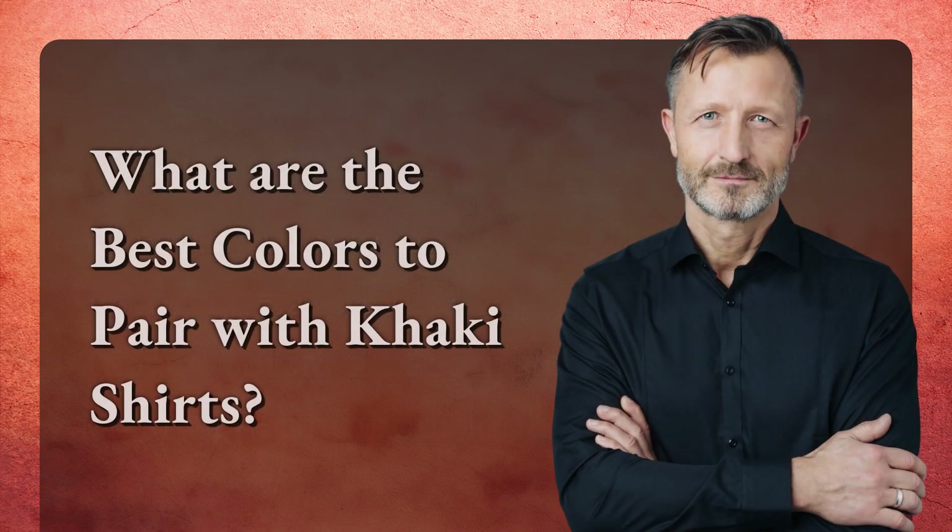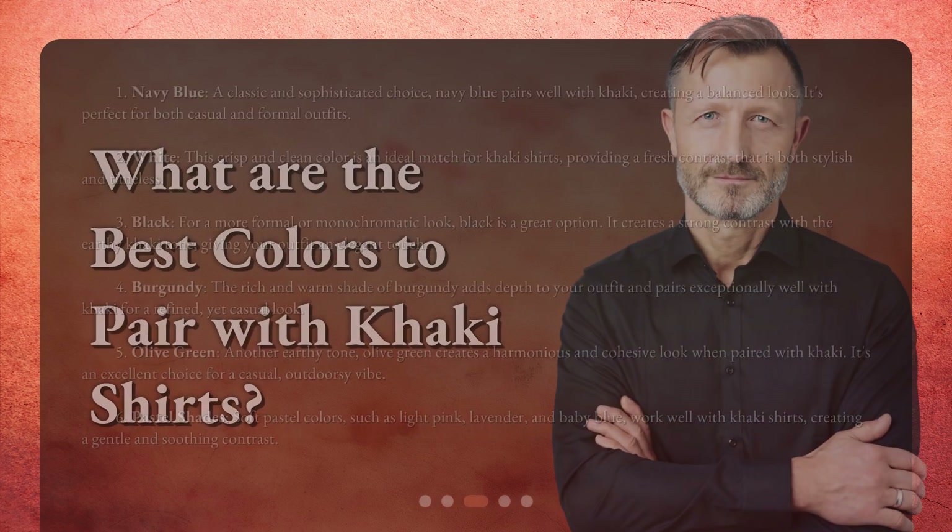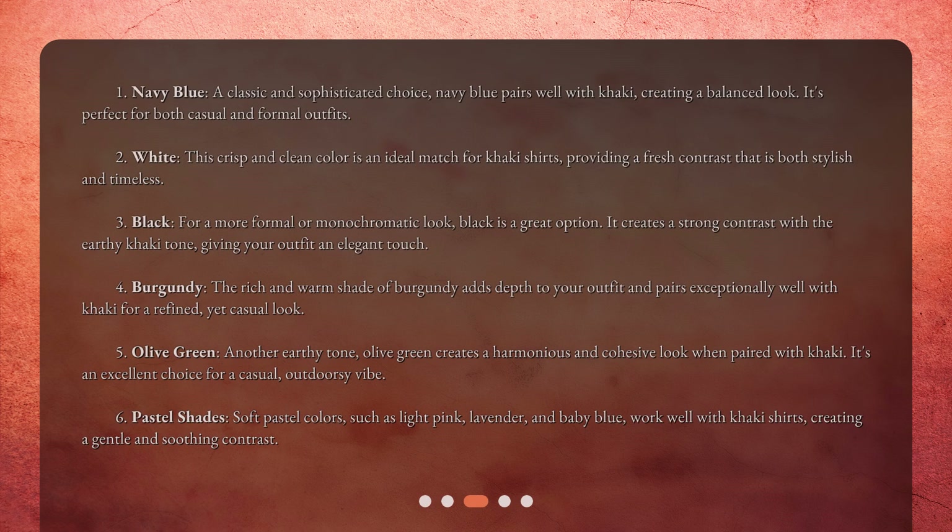What are the best colors to pair with khaki shirts? 1. Navy Blue — a classic and sophisticated choice, navy blue pairs well with khaki, creating a balanced look. It's perfect for both casual and formal outfits.